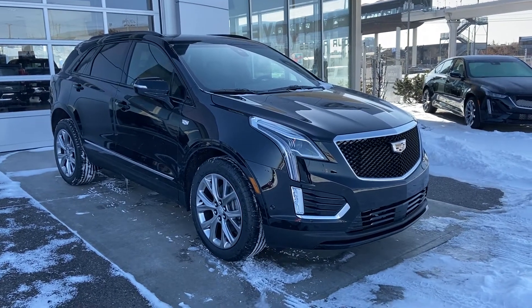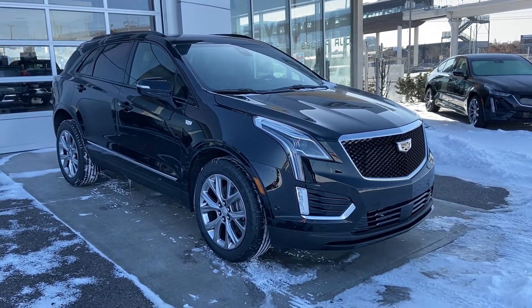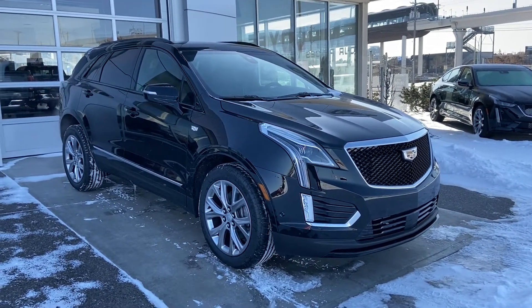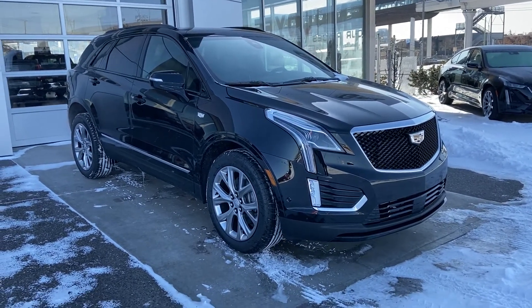Welcome to GSL GMC, 1720 Bow Trail Southwest in Calgary, Alberta. Today we're looking at the brand new 2020 Cadillac XT5 Sport All-Wheel Drive. This SUV is powered by the 3.6-liter V6 mated to the 9-speed automatic transmission.